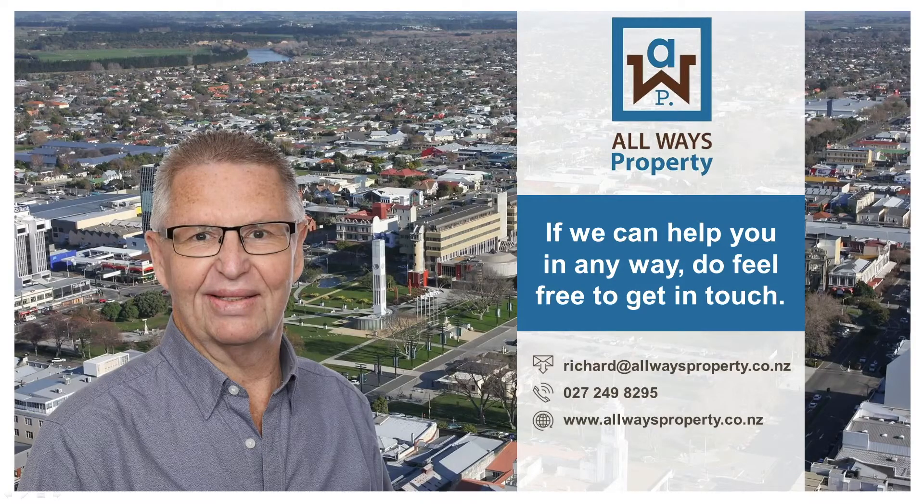If we can help you in any way, do feel free to get in touch. Richard at alwaysproperty.co.nz or 027 249 8295, or visit our website at www.alwaysproperty.co.nz. Thank you.